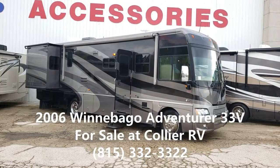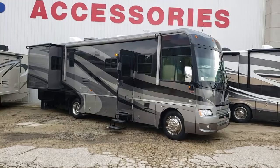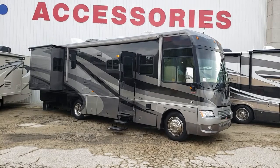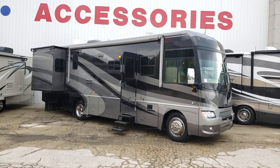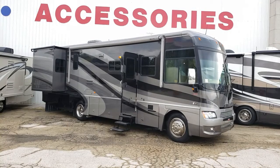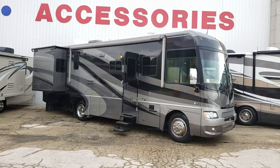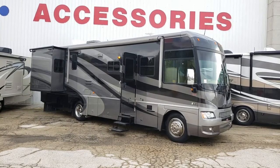Hey guys, Chris here with Collier RV. Today I'm going to show you a 2006 Winnebago Adventurer — this is a 33V model. This is kind of an interesting coach. We actually took this in on trade from Georgia. We had customers that were vacationing in Illinois in their motorhome and they decided to trade in on a newer motorhome.